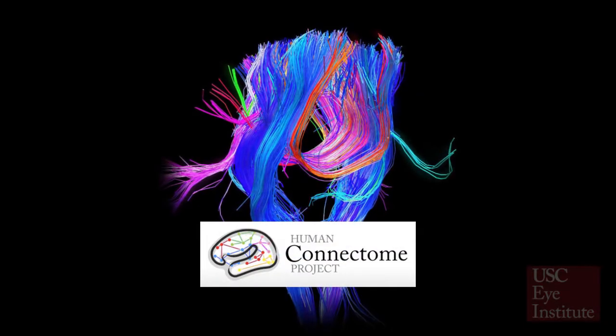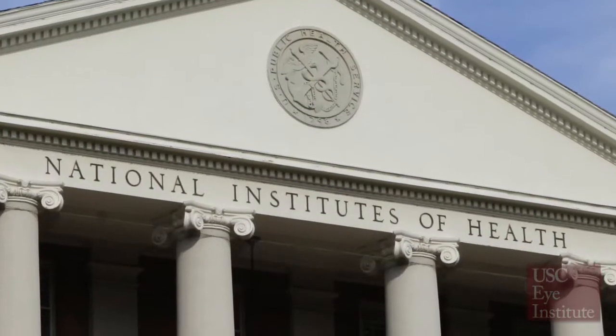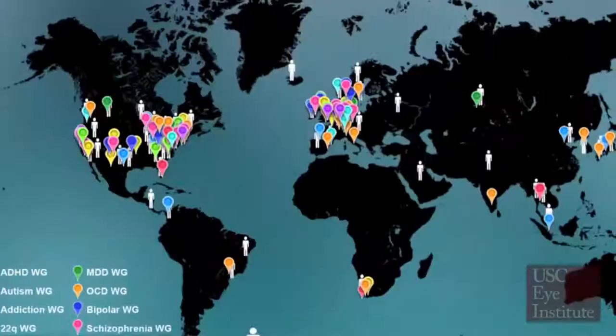The Human Connectome Project is a nationwide project that seeks to map how nerves are connected in the human brain and in the periphery. The National Institutes of Health is driving the Human Connectome Project. Dr. Toga and Thompson here at USC at the Stevens Neuro Imaging and Informatics Institute have been involved from the beginning and have pioneered some of the database and procedures that we'll use in our project.